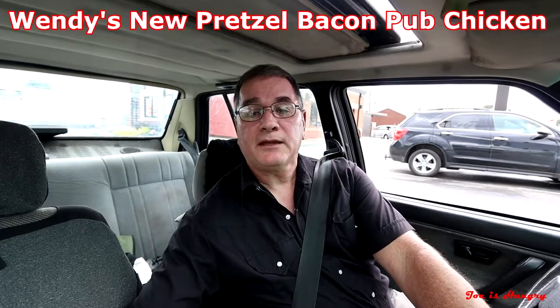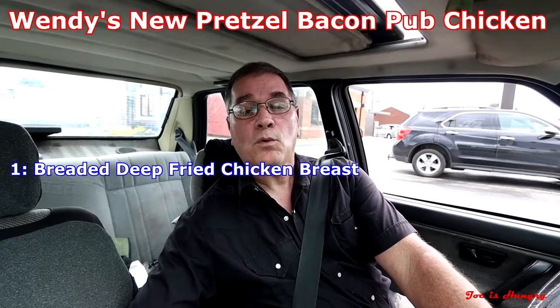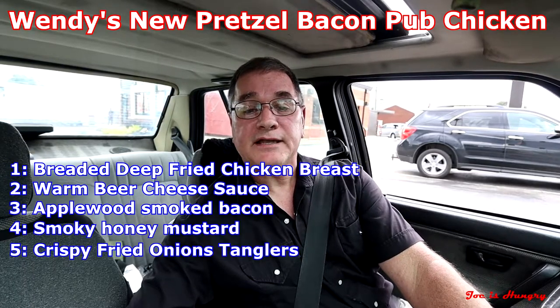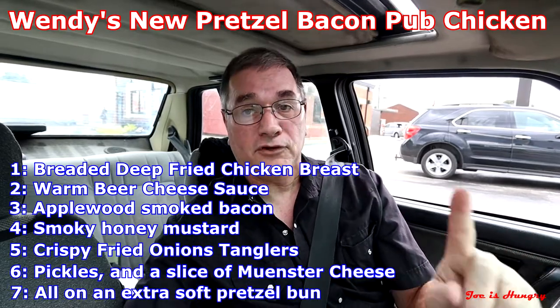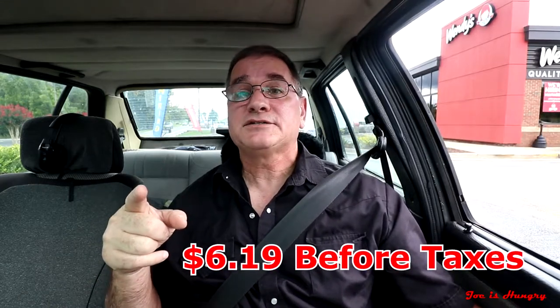The new pretzel bacon pub chicken consists of breaded deep-fried chicken breast, warm beer cheese sauce, apple-wood smoked bacon, smoky honey mustard, crispy fried onion tanglers, pickles, and a slice of muenster cheese, all on an extra soft pretzel bun.